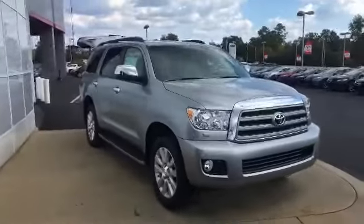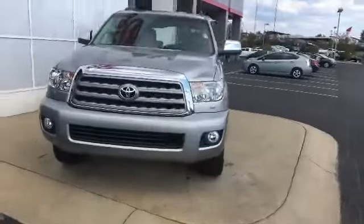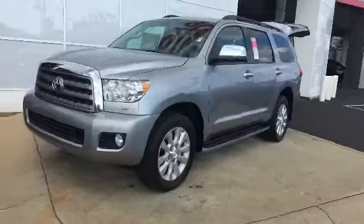So here it is — the Sequoia Platinum here at LaGrange Toyota. Beautiful truck all around. We're gonna go over some of the features but I want to do a quick walk around and let you get a good look at the outside.